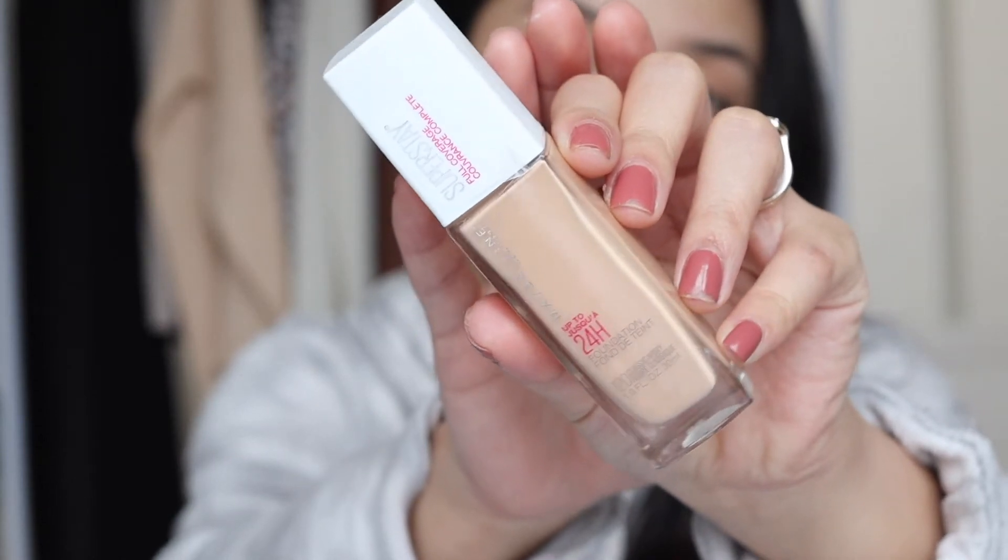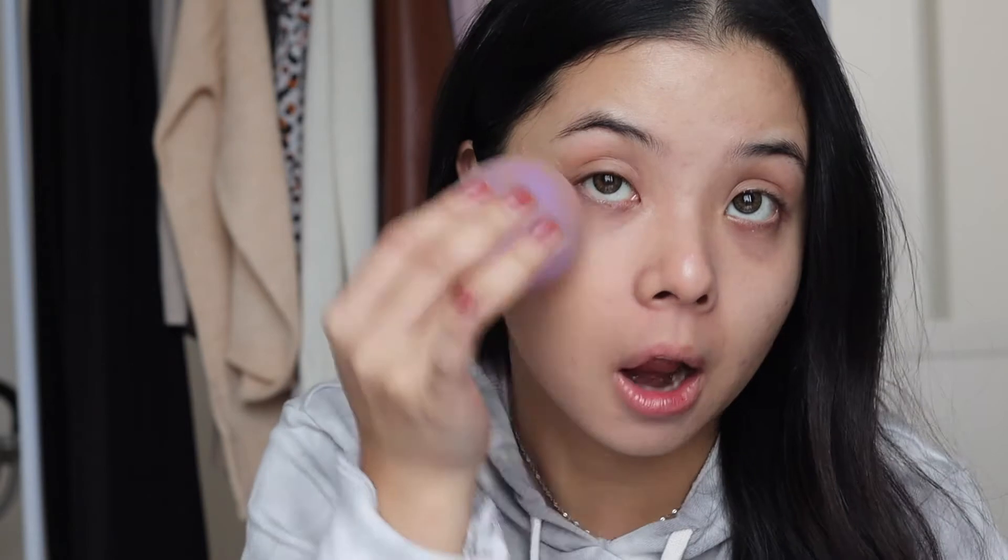Next is foundation. This is the Maybelline Superstay Full Coverage 24-Hour Foundation. This is my favorite foundation in the drugstore. It's a comfortable matte, long-wearing, full coverage, inexpensive, and I love the feel and texture of it. You don't even need much — only like a pump or two. This foundation is honestly comparable to other high-end foundations.